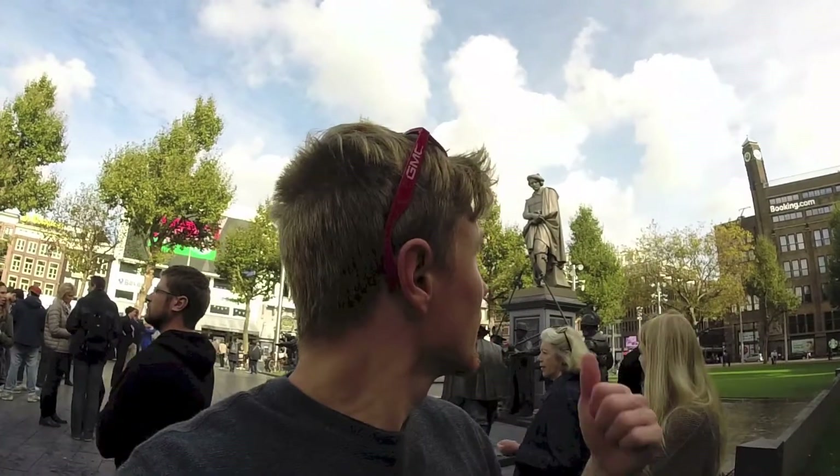This is our first full day in Amsterdam and so far we've done a little bit of walking. We really enjoy looking at all these shops and the cool streets and buildings and just the overall energy of the whole place. Behind me here there's a statue of Rembrandt with some of his work, so we're going to keep walking and you guys can follow us.